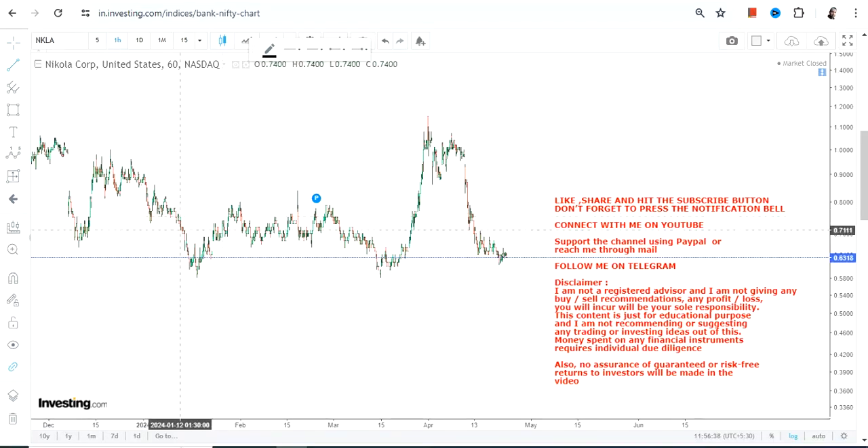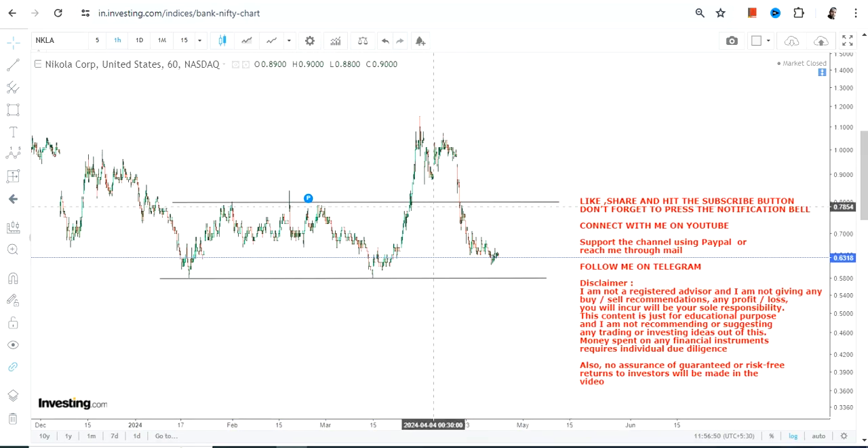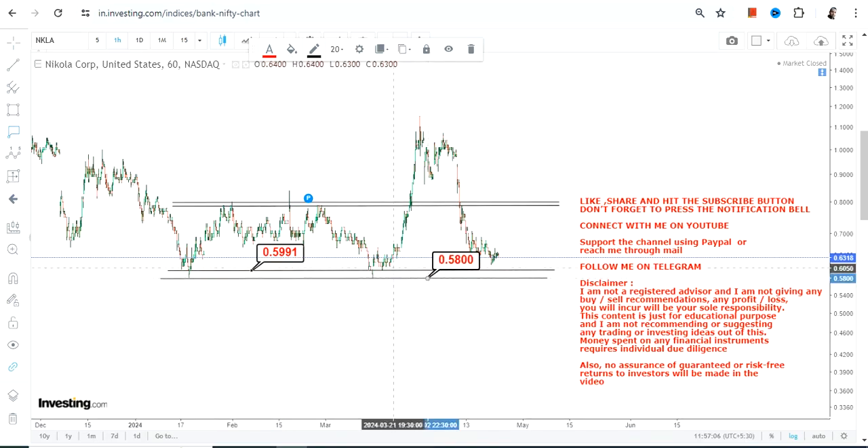Hello friends, welcome to my channel. NKLA stock is extremely volatile — you can clearly see the price performance. The stock shot up higher, but with a blink of an eye it has started falling again, dropping to a level where it has lost almost all, or if not all, then most of its gains. Now it is in a completely range-bound price performance with a huge amount of volatility.